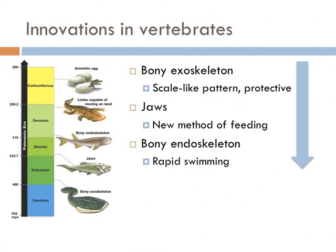One of the first innovations was the development of a bony exoskeleton — the first appearance of scale-like patterns in aquatic animals, a predecessor of the fish and reptile scales we see today. Some of the first ones were really thick and made out of bone, but those organisms don't exist on earth today.